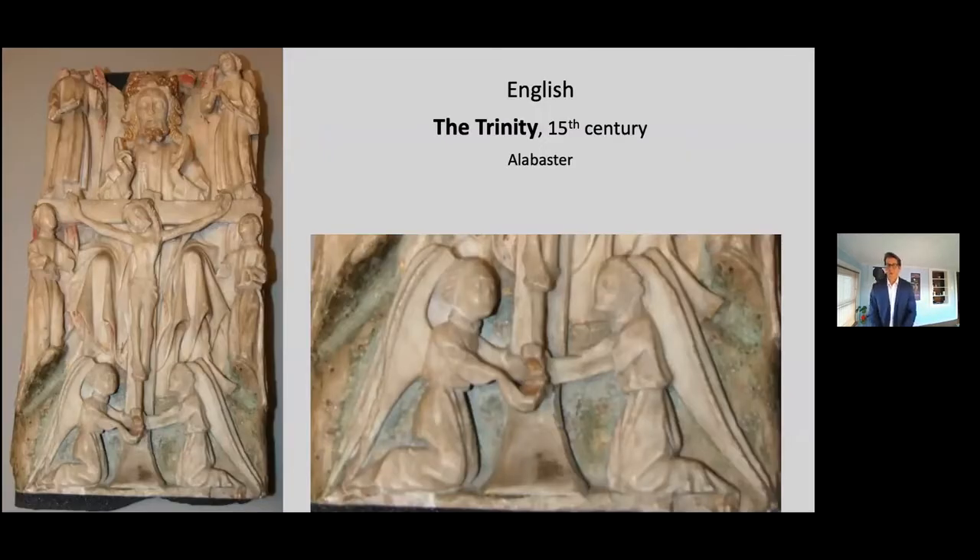Just across the gallery is this English enamel. The detail of the angels at the foot of the crossing shows them holding a chalice, collecting the blood of Christ as it drips from his wounds. This is an image that presents the Trinity — God the Father, God the Son, God the Holy Spirit — but it also underlines the Catholic doctrine of transubstantiation: that the wine is the blood of Christ, the host is the body of Christ. I make that a visual link across the gallery.